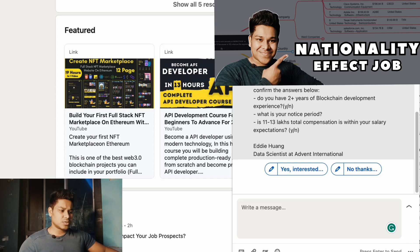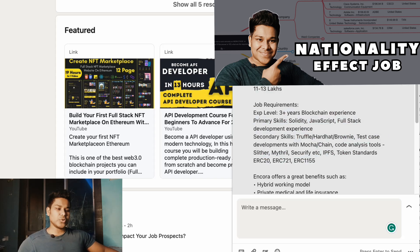They also mention a great work environment and more perks. For next steps, they asked me to share my resume and answer a few questions: do you have two-plus years of blockchain development experience — yes I do — and what is your notice period. My notice period is generally three to four months. The compensation shown is the starting offer, but I could negotiate if I really wanted to join them.